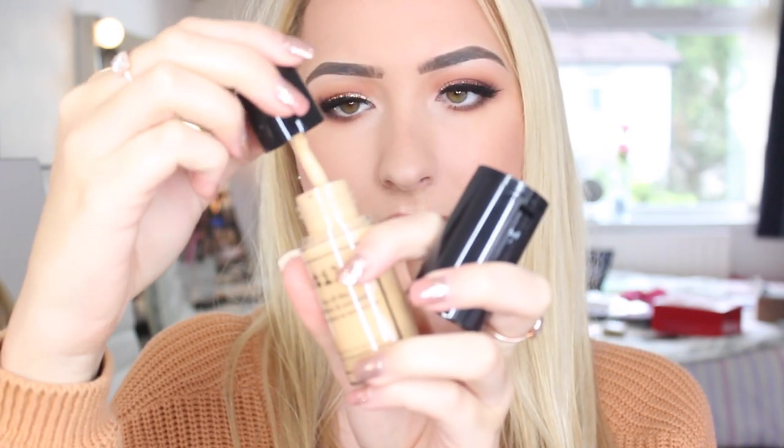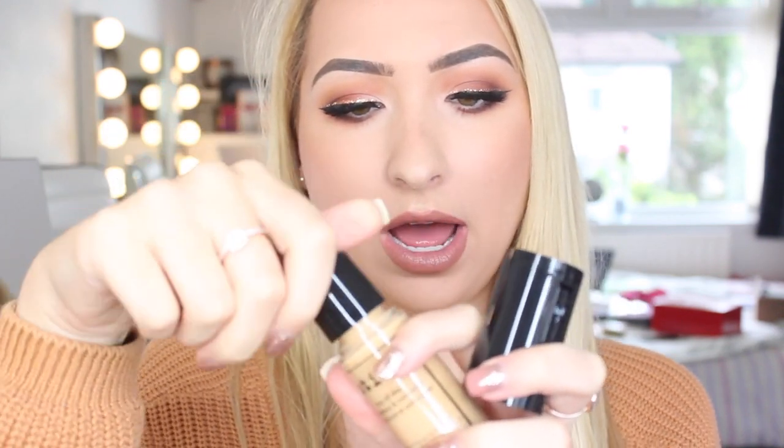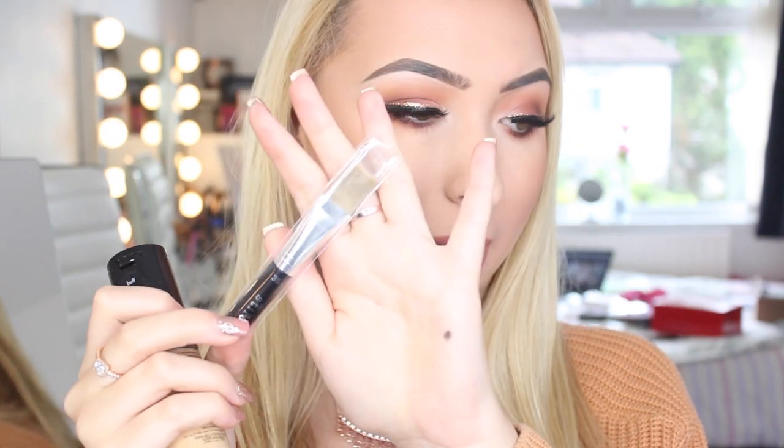I then got this foundation and concealer duo. I got the shade Buff 7 — it is slightly too dark for me right now without tan, but it will suit me perfectly when I do. It comes with a concealer in the lid of the foundation bottle, plus a little mirror, which I think is so cute. You unscrew it to get the foundation and just pop it onto your face. It seems like a really nice full coverage foundation and you also get a brush to apply either the concealer or the foundation — all for £5.99 down from £26.